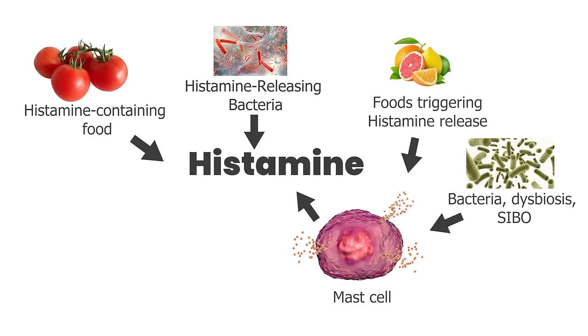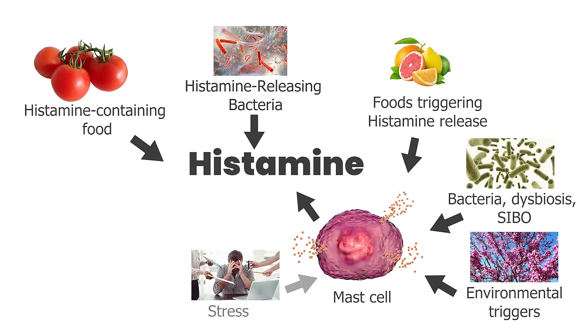Environmental factors like grass, trees, and other environmental triggers also play a role. Stress can make your mast cells release histamine, as well as mold and certain medications. So in order to solve the histamine intolerance puzzle, we have to look at all the reasons why we are producing more histamine.